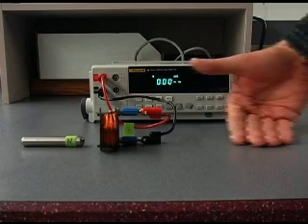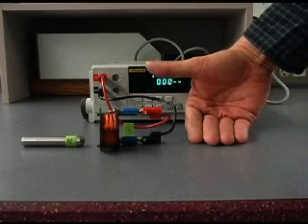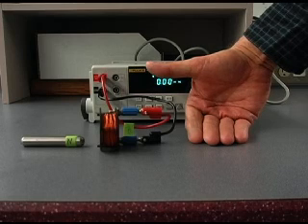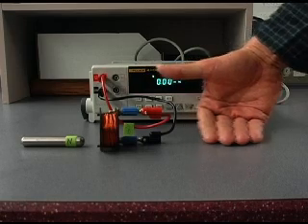We can use the right-hand rule for coils to predict the actions of the coil. With our right fingers around the coil in the direction of the conventional current flow, our right thumb will point in the direction of the north pole produced by the induced coil current.